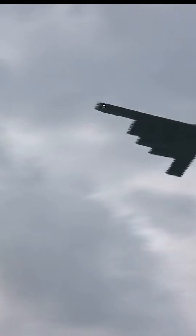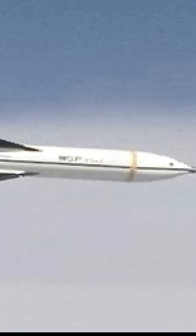Here's what makes it so formidable. First, weight and size: it weighs around 30,000 pounds and is over 20 feet long, making it the heaviest non-nuclear bomb in the U.S. arsenal.